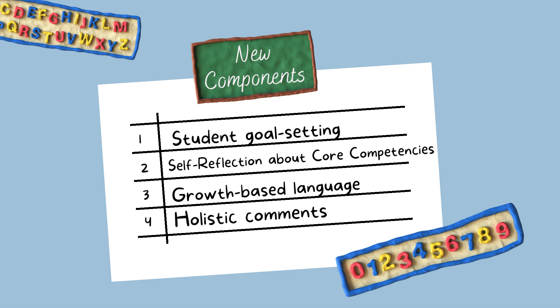The last component is holistic comments. These comments look at the student as a whole person and discuss their progress, their next steps, and their strengths in all different areas — so behavior, social responsibility, work habits, effort, and attitude — but also the specific things they might be doing or learning about in different curricular areas. The idea is to have all of those comments in one section, as opposed to breaking them up into a different comment for each subject.